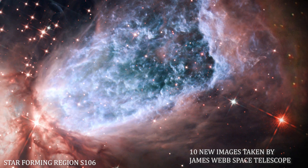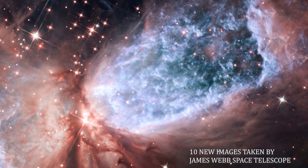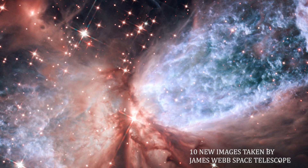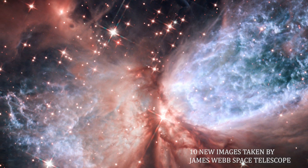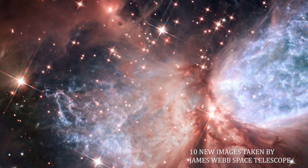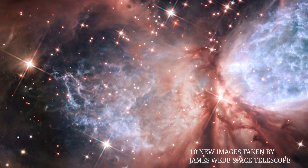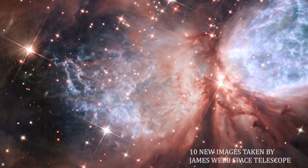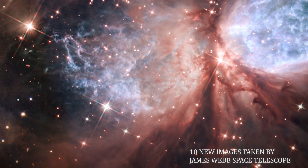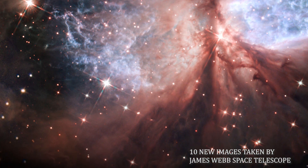Number 4: Star Forming Region S106. This image from the James Webb Space Telescope shows SH2-106, or S106 for short — a compact star-forming region in the constellation Cygnus, the Swan. A newly formed star called S106 IR is shrouded in dust at the center of the image and is responsible for the surrounding gas clouds' hourglass-like shape and the turbulence visible within. Light from glowing hydrogen is colored blue in this image.